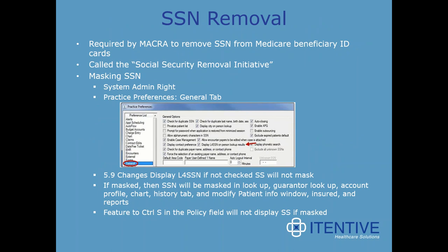One compliance topic is the Social Security Removal Initiative. Required by MACRA, it requires the removal of Social Security numbers from Medicare Beneficiary ID cards. In NextGen, to mask Social Security numbers, the user will need to go under Practice Preferences on the General tab and check 'display locked for SSN on person lookup results.' If masked, the Social Security number will be masked on the person lookup, guarantor lookup, account profile chart, history tab, modified patient information window, and even reports.